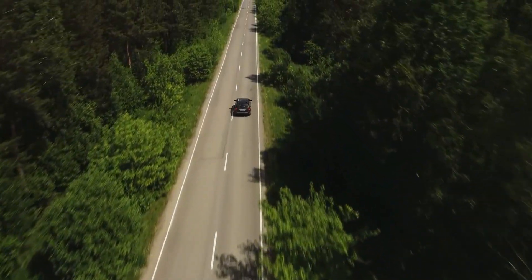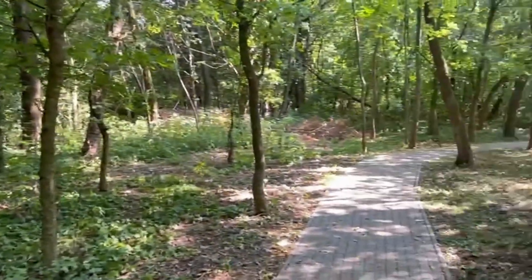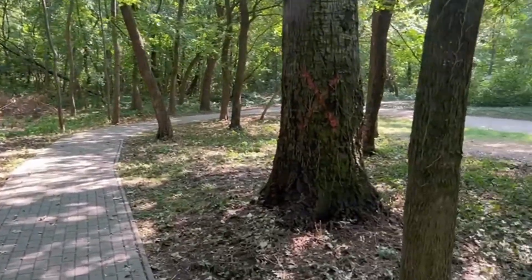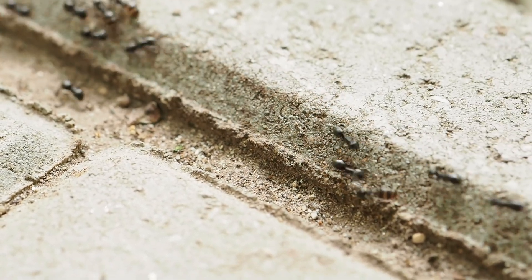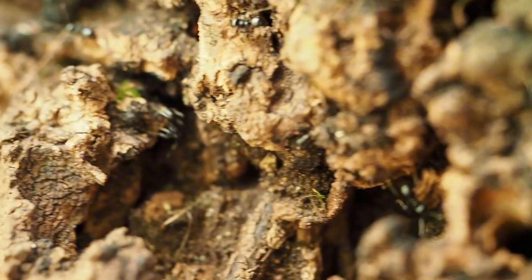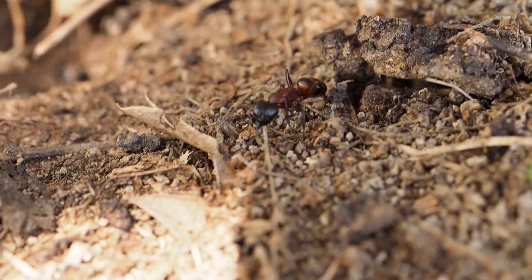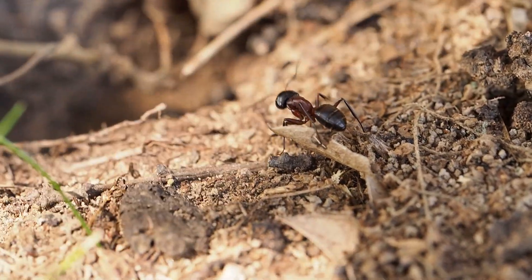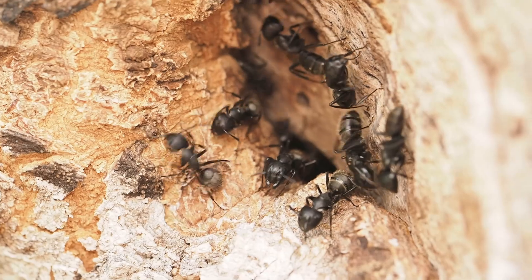I drove to one of my favorite places, 30 minutes from home — a quiet patch of forest and park where I've filmed over 10 different ant species in the past. This place is always alive: trails of tiny workers carrying food, soldiers patrolling, queens hidden deep within their nests. I know this place well, but today something was different.